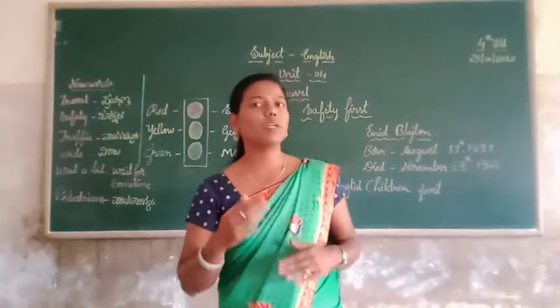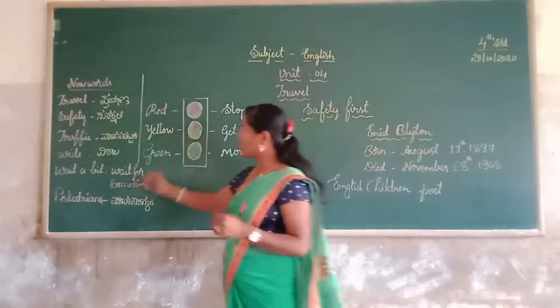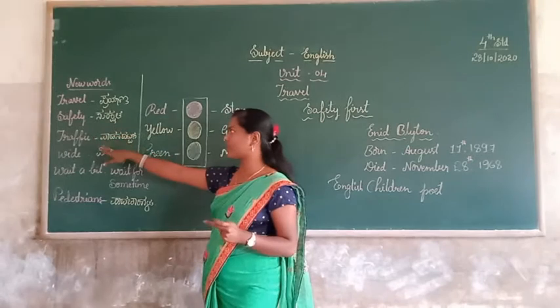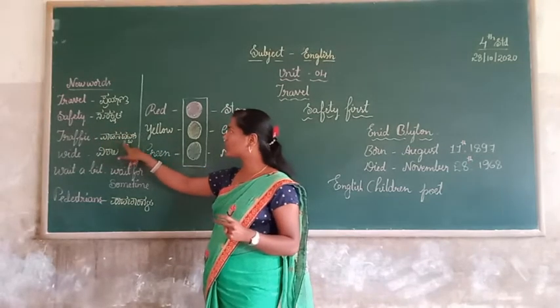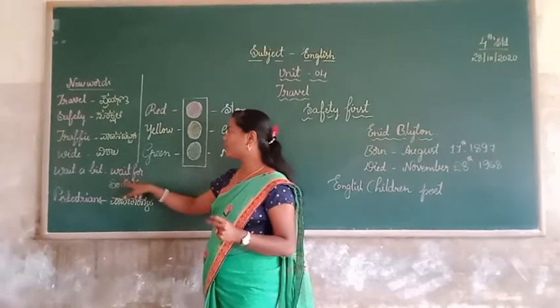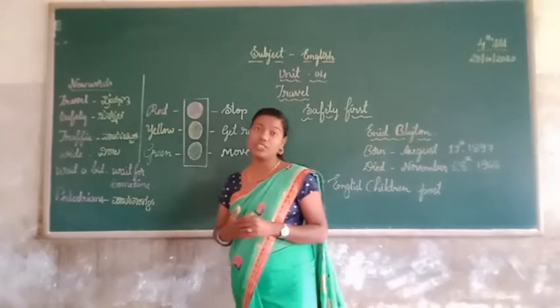Before I start this poem, I will cover the new words from it. Look at the book. The vocabulary words include: travel, safety, prophet, pedestrian, and others listed in the lesson.